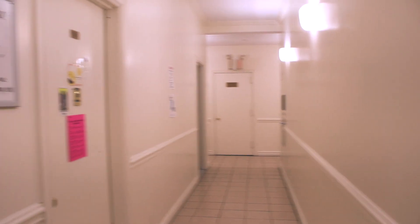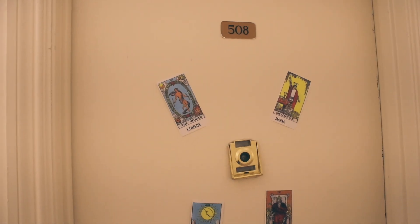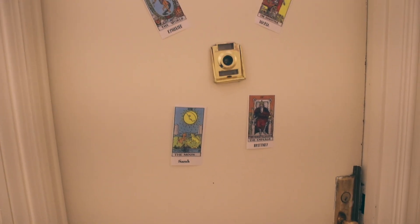Starting off with the outside hallway — it's very white, it looks kind of creepy, but whatever. And this is the door. It doesn't have my name on it because I just moved in a month ago.